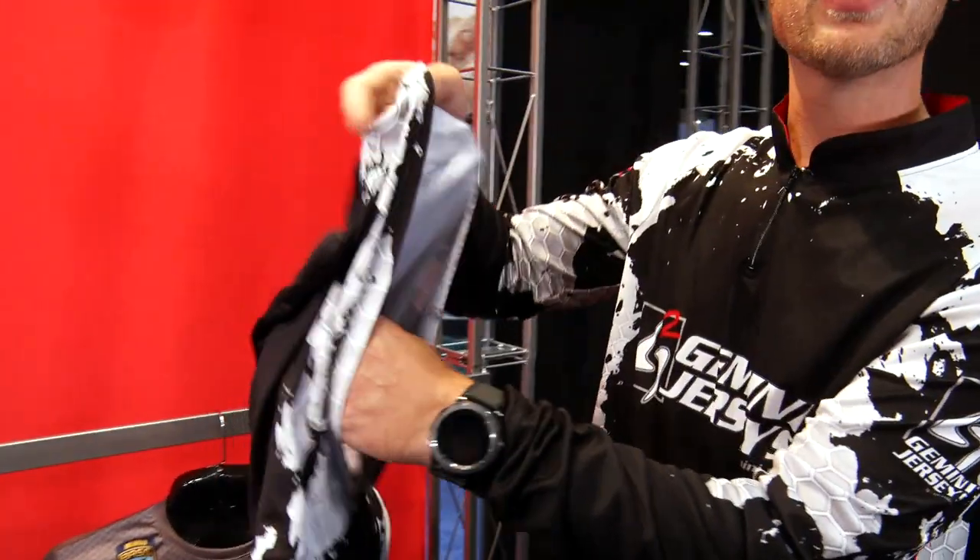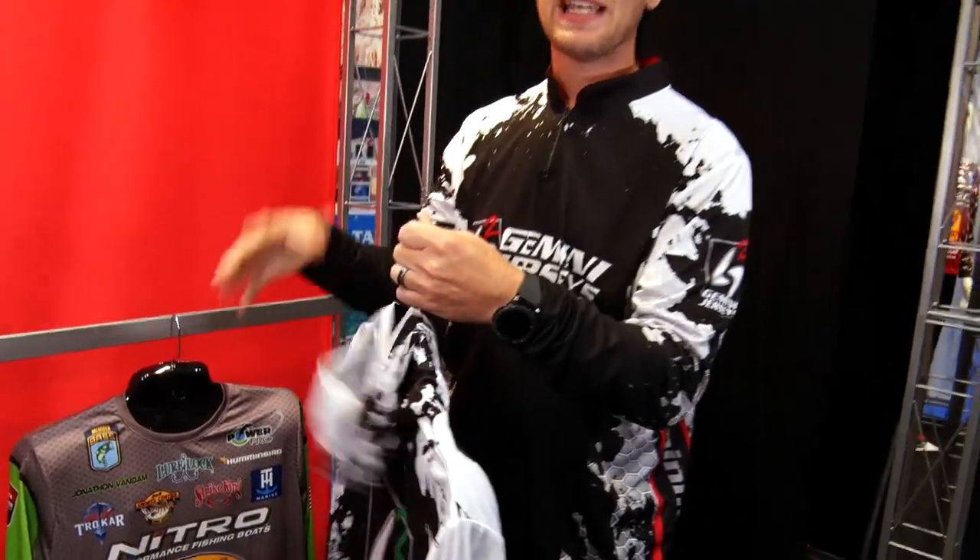We've got the hood so you can put the hood on. You don't have to worry about a neck gaiter — just throw this on. It keeps the sun off you.